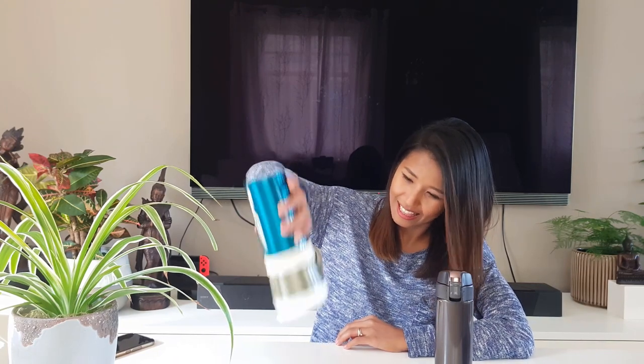Both of them are leak proof, so I got water in both and I'm going to prove it to you. I really tightened them up and I'm going to shake them and see if they leak. Okay — no water at all from the Tiger! And now Starbucks — it's tight enough — and shake. No water at all either! Both of them are leak proof, very good quality.